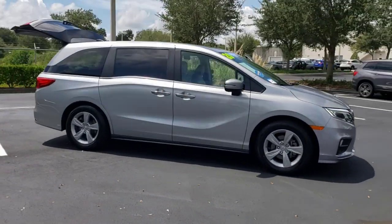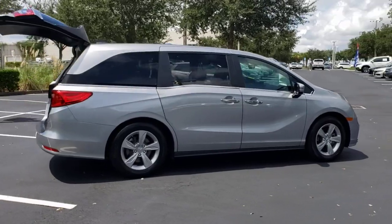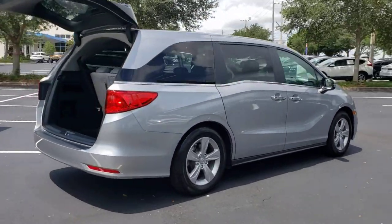Looking for your dream car? It could be the 2020 Honda Odyssey. Prepare to fall in love with this sleek and powerful Odyssey.